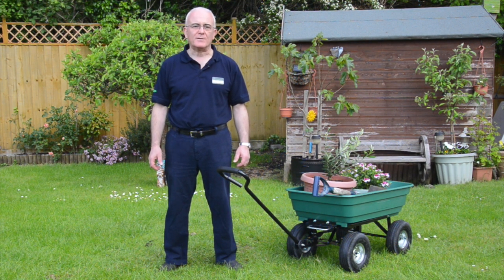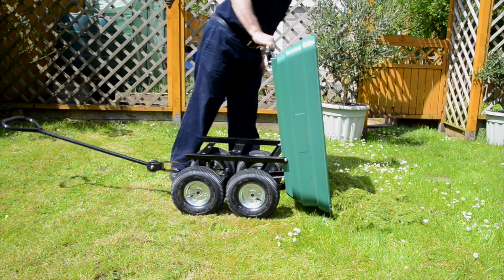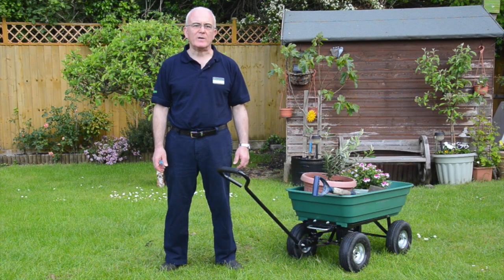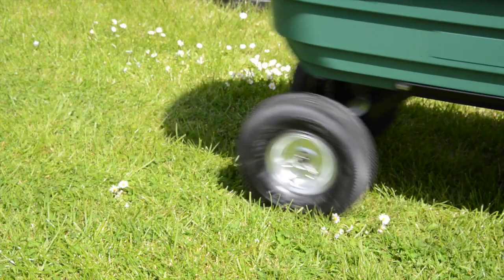This robust cart can carry up to 120 kilograms — that's over 18 stone — and you can easily wheel it to wherever you need, then just pull this lever to tip up the tray to empty it. I like the pneumatic wheels which have a good grip and are wide enough to cope with wet ground in the winter.